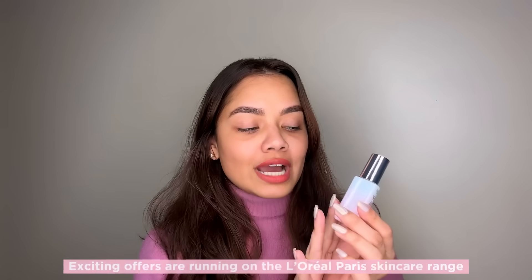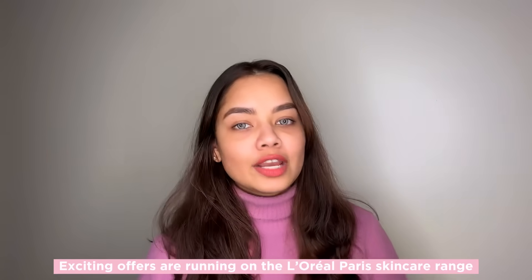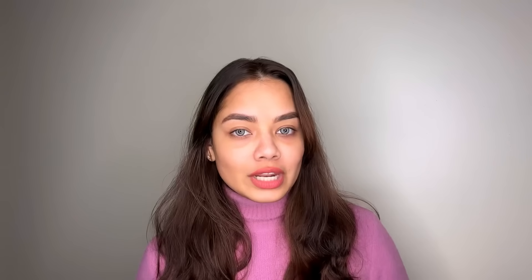If you're tired of dealing with dark circles, give the L'Oreal Paris Glycolic Bright Eye Serum a try — I'm sure you'll see great results. I absolutely love this serum and got amazing results in just two weeks. There are amazing offers running on the L'Oreal Paris skincare range — I'll leave all the links in the description box below. If you found this video helpful, give it a thumbs up and subscribe for more beauty tips and product reviews. Bye!